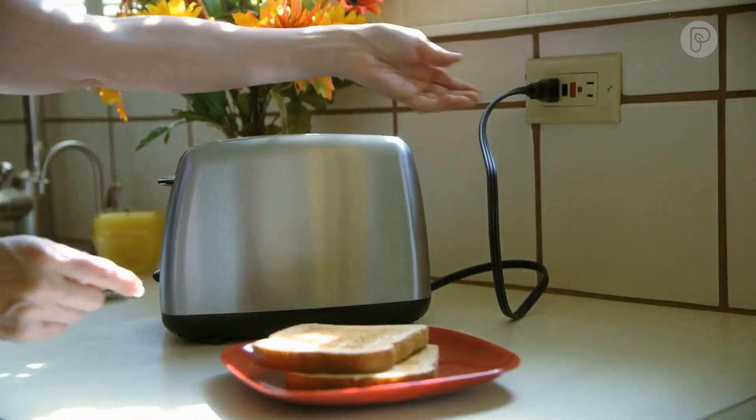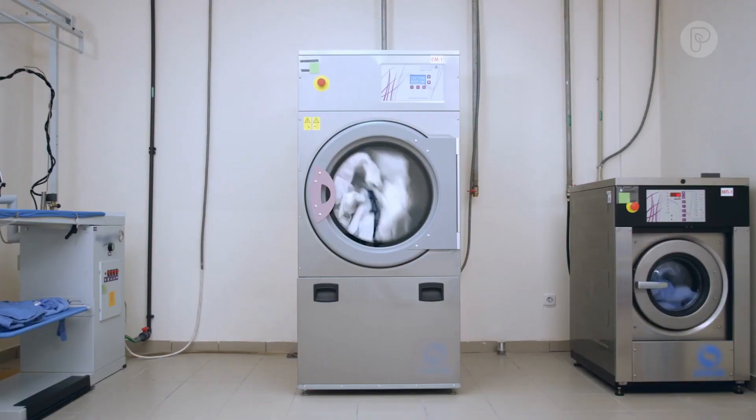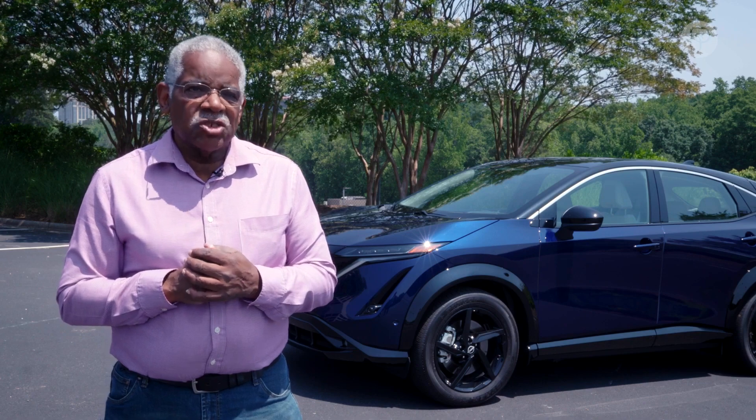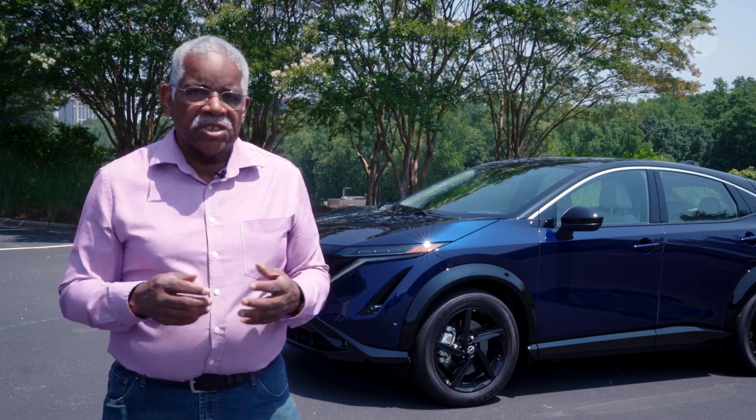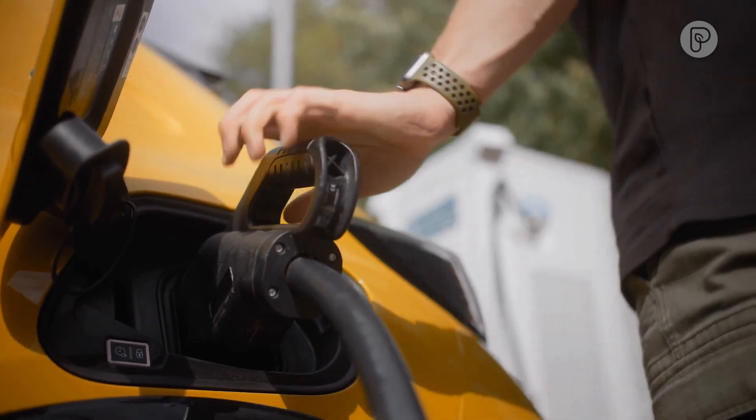Level 1 is the outlet at your house — it will take almost all week to charge from a 120-volt outlet. With a level 2 charger, which is basically the equivalent of a dryer, you can usually charge one of these in about two to two and a half hours and get up to 80 percent. On a level 3 charger, we're talking 18 to 20 minutes and you're up and running.